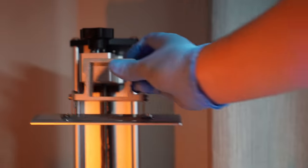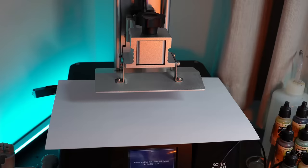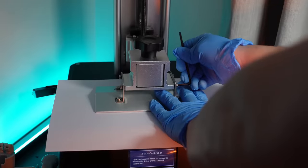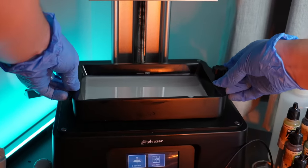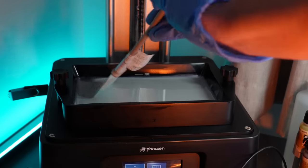I was challenged to 3D print an army worth 1000 points for 40k using only free STL files available publicly and a small budget printer. I'll show you how I done it and later in the video I'll share the stakes that made this one of the most important challenges I've had. But like any important events in life, it was filled with betrayal, sabotage and deceit by those I least expected.